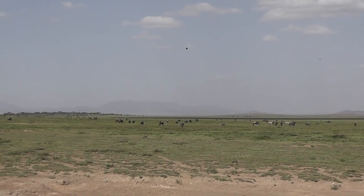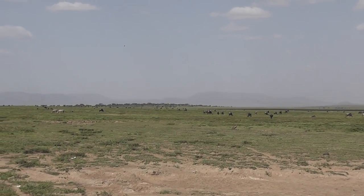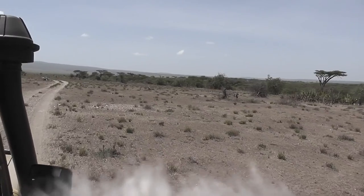The Olduvai region is in the rain shadow of the Ngorongoro hills, so it is the driest part of the Serengeti. Apparently for much of the year it is an arid semi-desert.